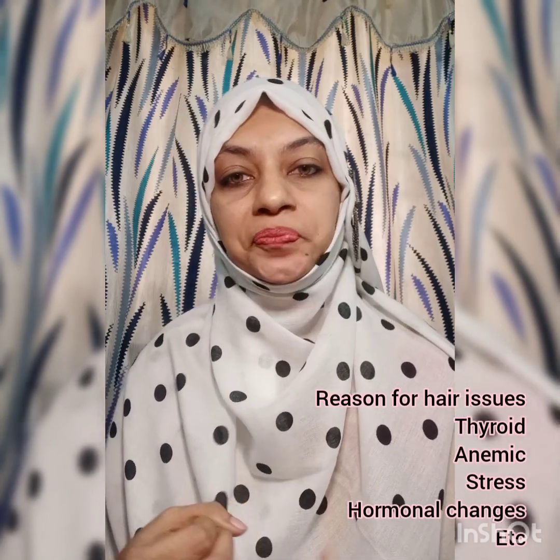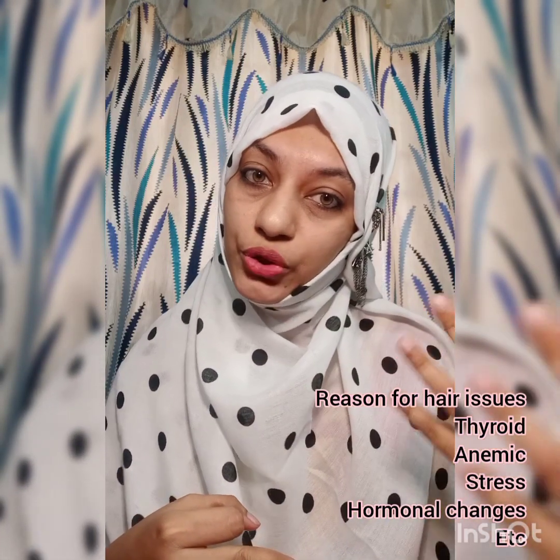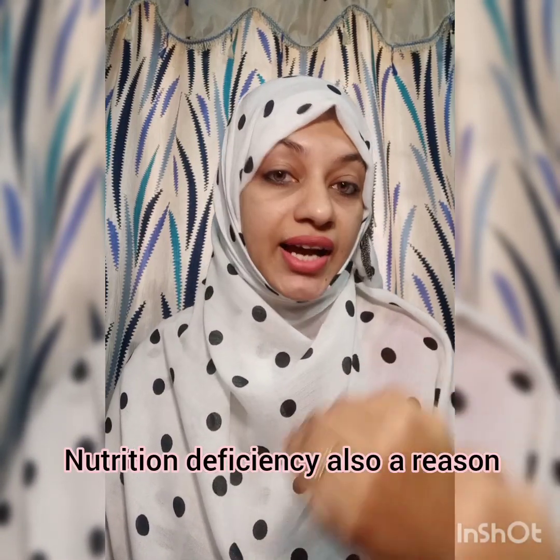What I am going to talk about: there are thyroid problems causing hair fall. There is anemia causing hair fall. There is a lot of stress causing hair fall. There is overthinking causing hair fall. There are hormonal imbalance issues. Hair fall is hard. And then, vitamins and minerals like iron and zinc — deficiency in these also causes hair fall.